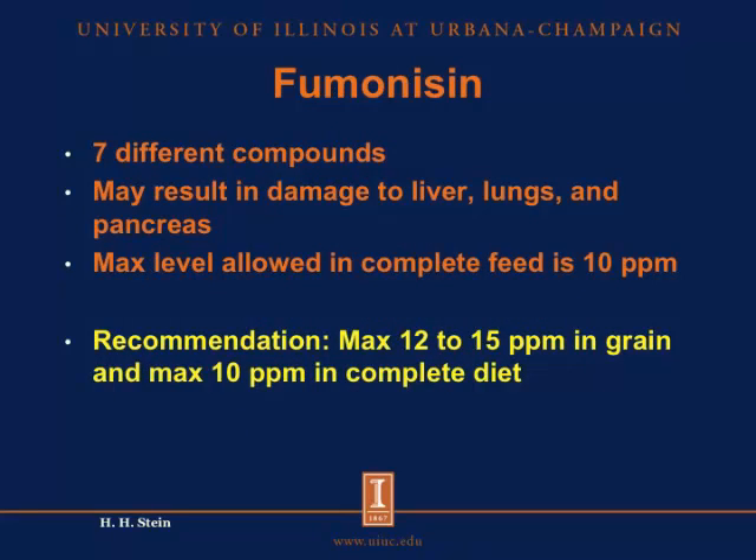We also see fumonisin in some of our grains this year, and fumonisin is a common description of several different compounds. Consumption of fumonisin-infected grain may result in damage to the liver, to the lungs, and to the pancreas of the pigs. The maximum level that we can tolerate in diets fed to pigs is 10 parts per million. If you have grain that contains fumonisin in concentrations greater than 10 parts per million, it has to be blended down so that you get down to the 10 parts per million in the complete diet.